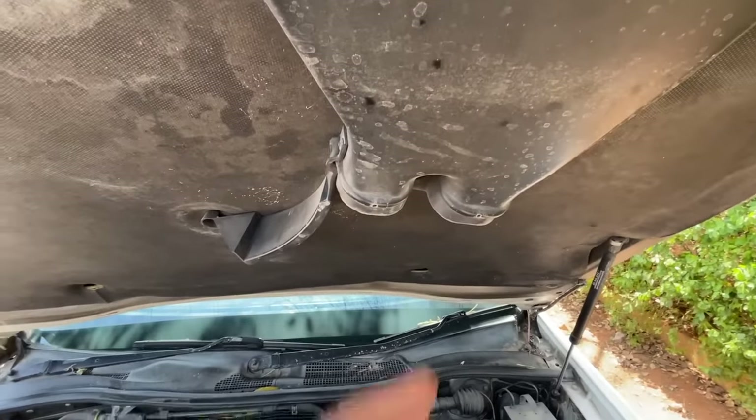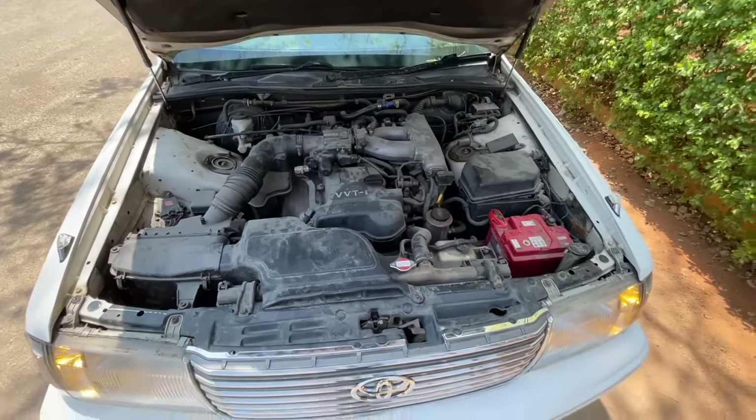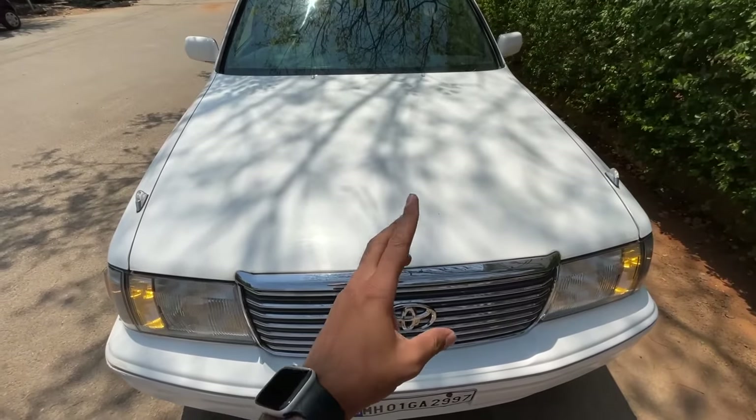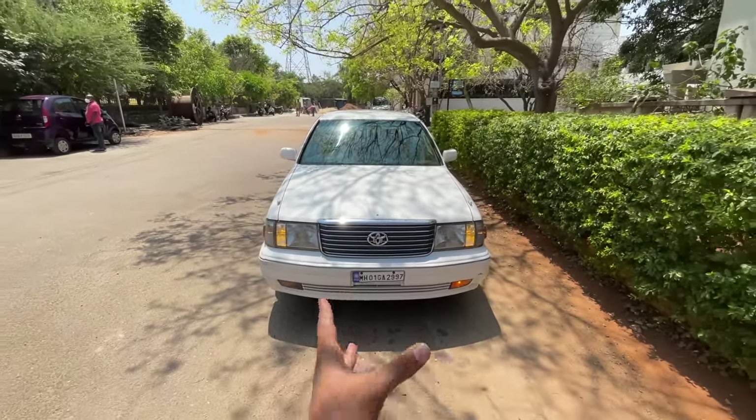From here it draws in air and pushes it to cool the engine, offering good performance. It has its own logo, which is kind of missing right now, but what a beauty.